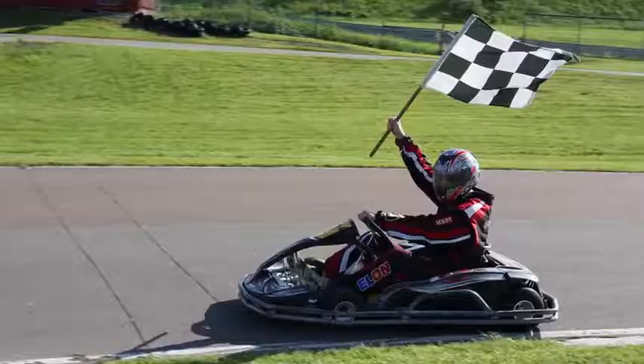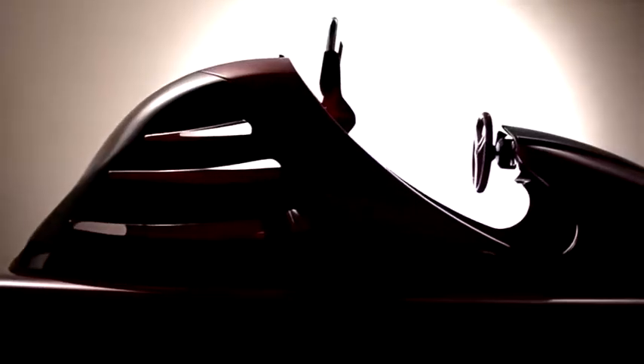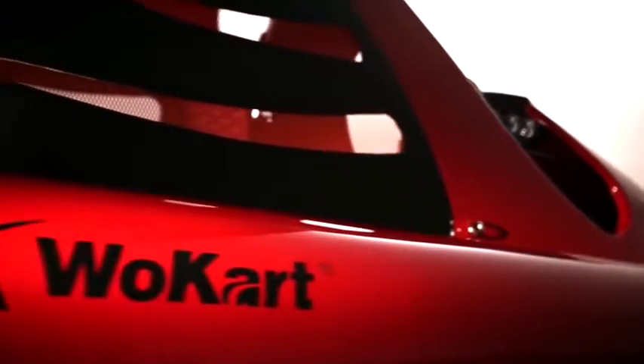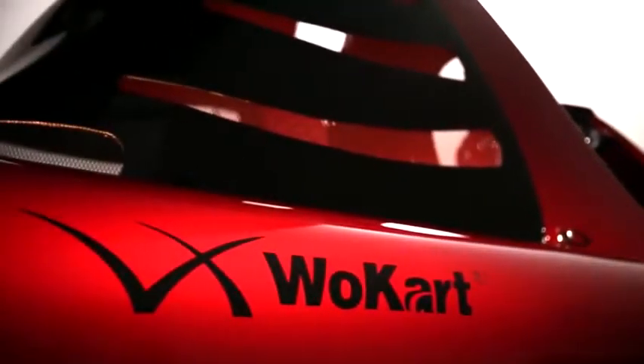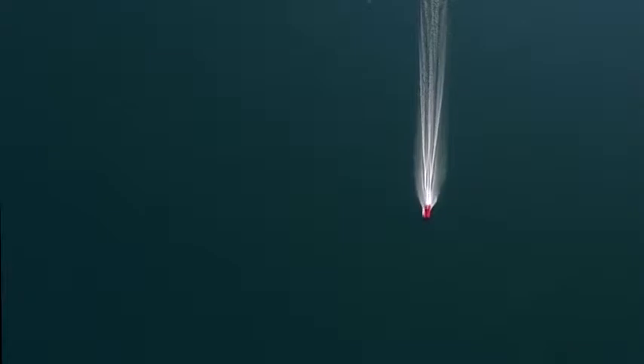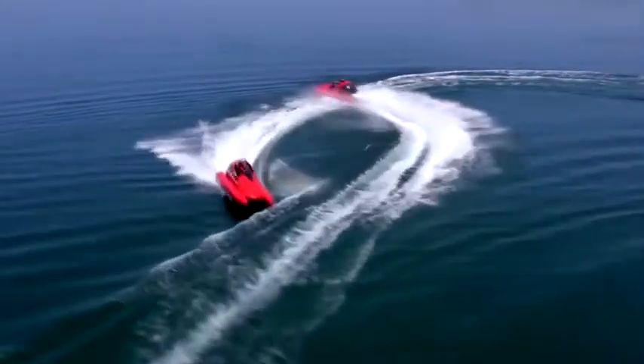Attention adrenaline junkies, it's time for a go-kart ride on the water. Meet the Wokart, an awesome new watercraft that really handles like a go-kart. Like several new radical water toys currently making a splash around the world, the Wokart's structure deviates from traditional naval architecture. As the first patented designer watercraft in the world with a mid-mounted outboard engine, the Wokart is fast, responsive, agile and a whole lot of fun.